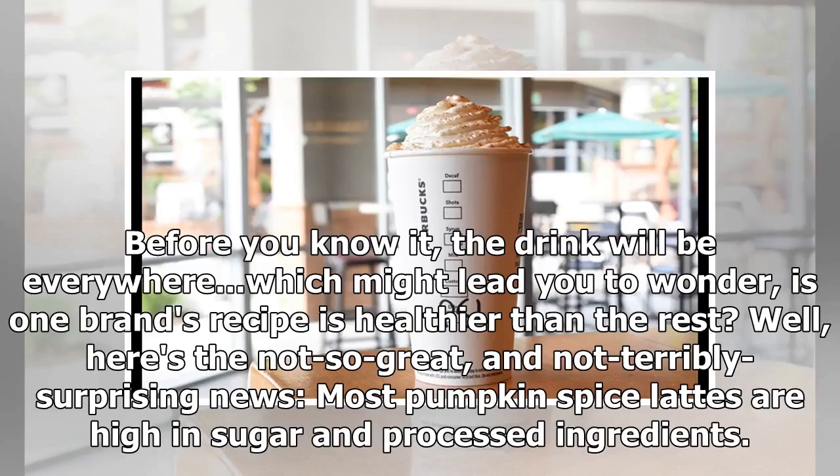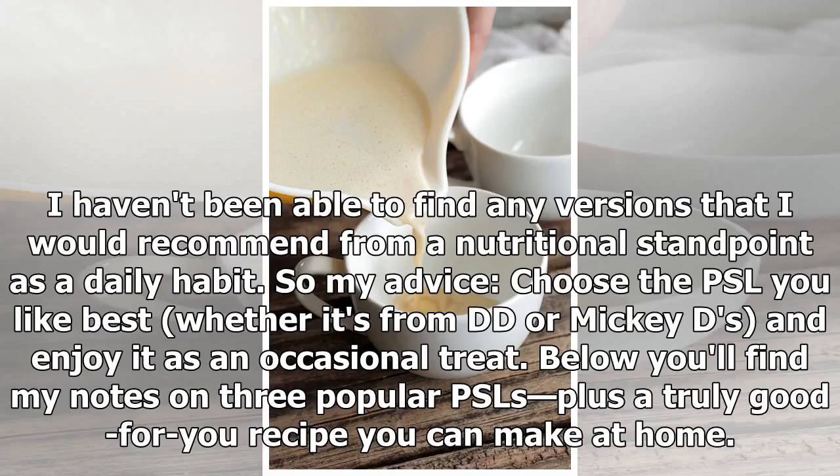Before you know it, the drink will be everywhere, which might lead you to wonder: is one brand's recipe healthier than the rest? Well, here's the not-so-great and not-terribly-surprising news — most pumpkin spice lattes are high in sugar and processed ingredients. I haven't been able to find any versions that I would recommend from a nutritional standpoint as a daily habit.